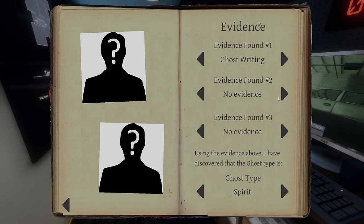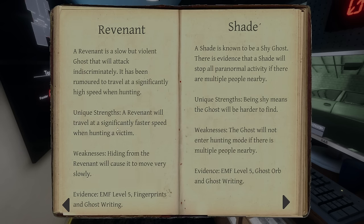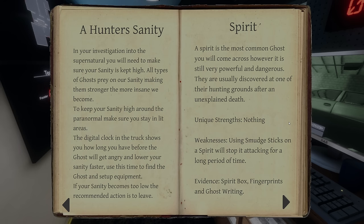So we have ghost writing — we need to grab that book too — and we got the fingerprints. That leaves us with spirit or revenant. Let's see what it says about those two. A revenant will travel at significantly higher speeds when hunting a victim. Weakness: hiding from the revenant will cause it to move very slowly. Spirit is the most common ghost you'll come across; however, it's very powerful and dangerous. It doesn't have any unique strengths.